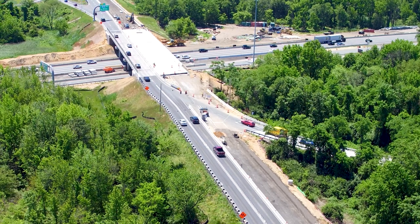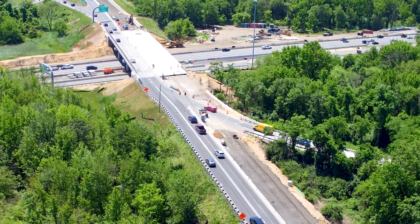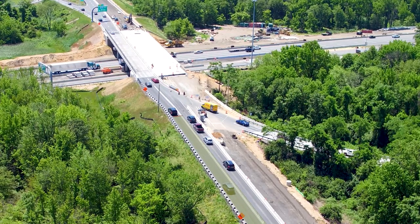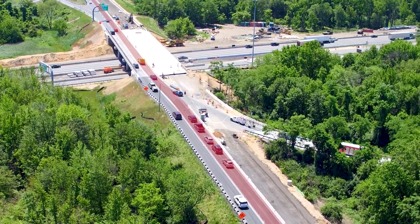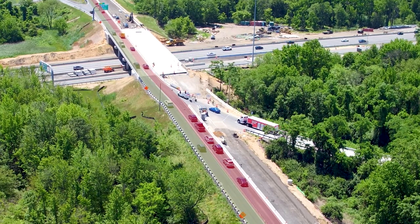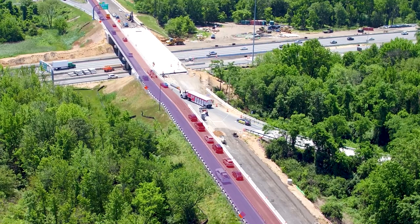Due to the unique signal operation, there were some issues when first activated. Initially, driver confusion led to vehicles along SR-141 stopping in the free flow lane when the signalized lane would show a red ball. In addition, the signalized lane was initially avoided by drivers as they tried to access the free flow lane. This created uneven lane utilization along SR-141. Both of these issues were anticipated and were only observed for the first week or two after the initial activation at ramp K.